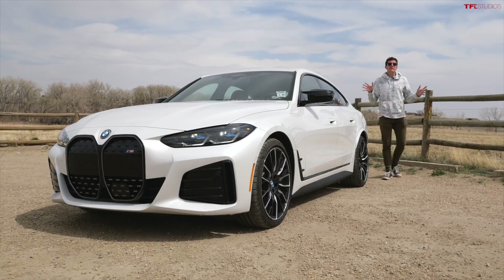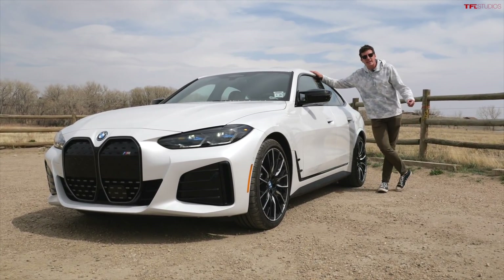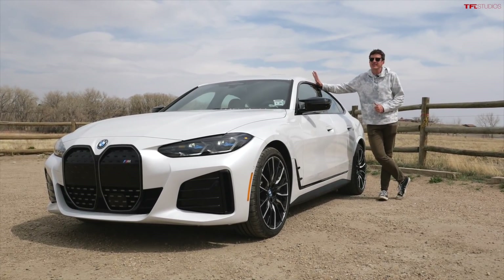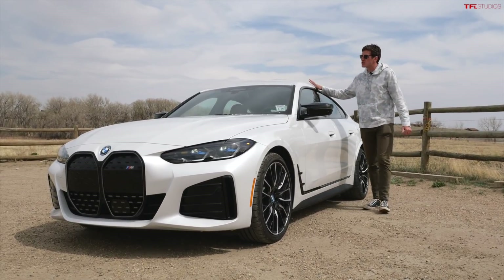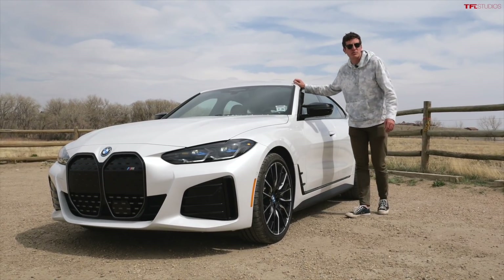Hey everybody, I've got a really fun one for you today because this is the brand new BMW i4. I think that this is the best BMW on sale today, and it also happens to be an all-electric sports coupe sedan with over 500 horsepower.